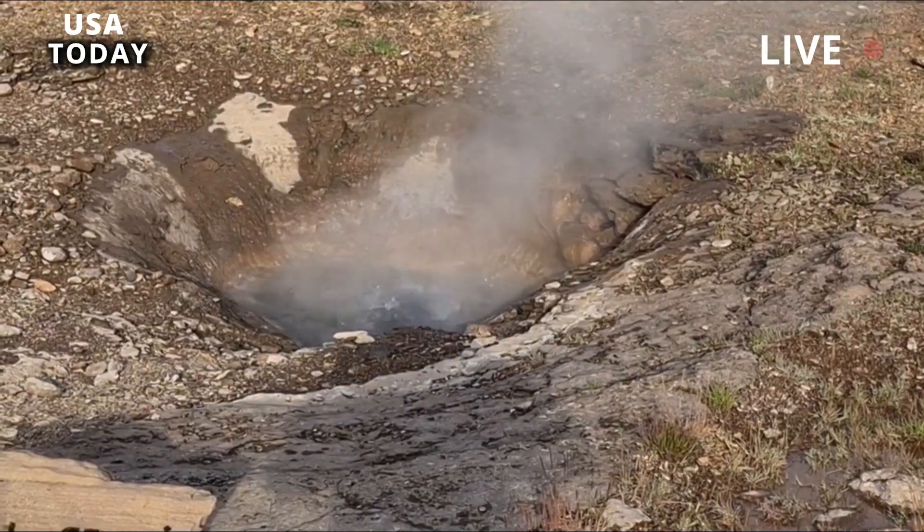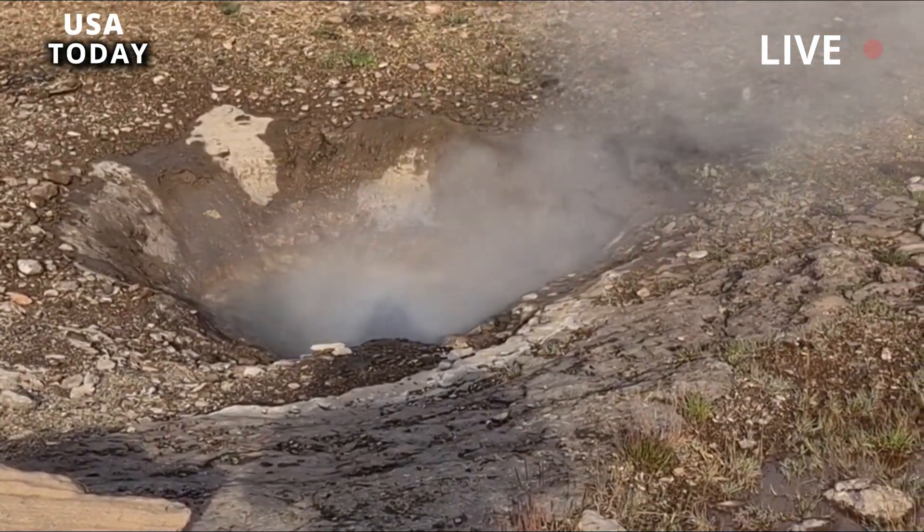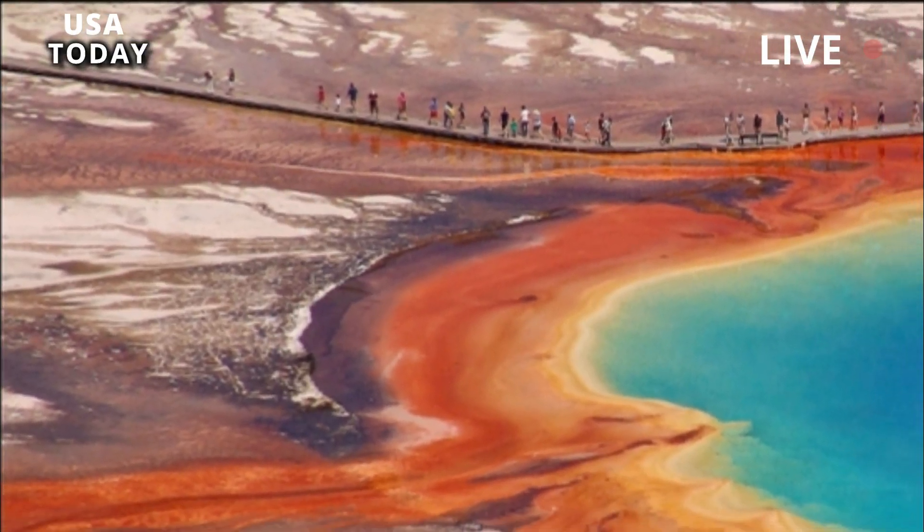Usually, calderas form after the collapse of the top of a volcanic cone, or group of cones, due to the partial emptying of a magma chamber during a major eruption.